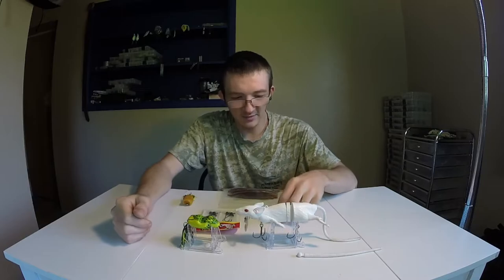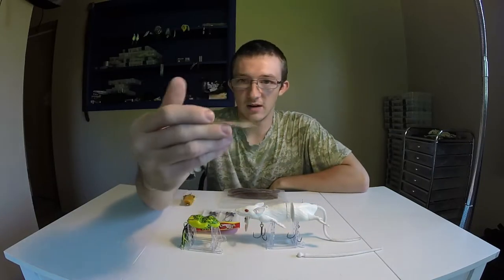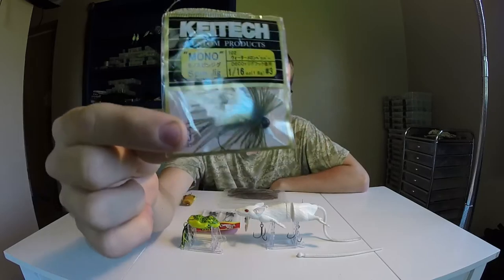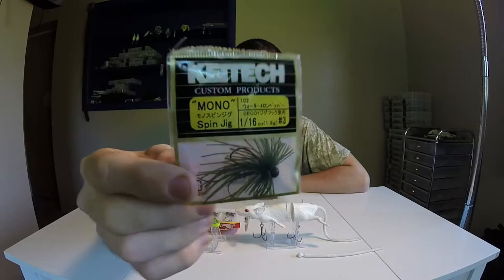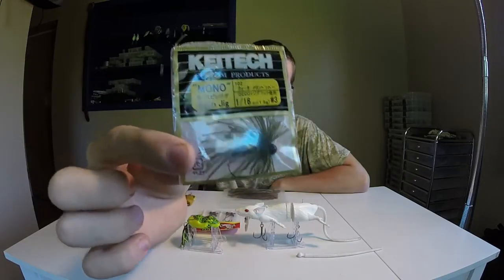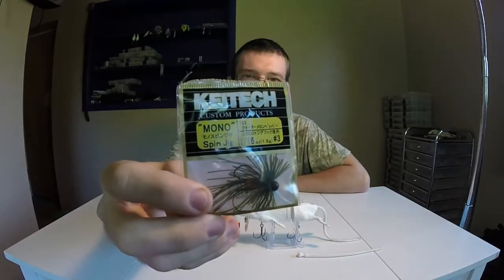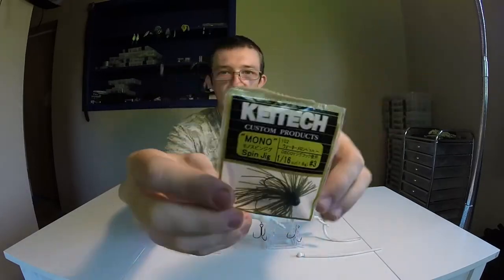So the next thing is a KaiTech spin jig — this thing is 1/16th ounce, so it is super small. I can see this being great for you guys who like bluegill fishing, bass fishing, walleye, or maybe even ice fishing. It's a really great lure by a really great brand, KaiTech. I just got it a while back, never used it — still in the package, I just ripped the top off.